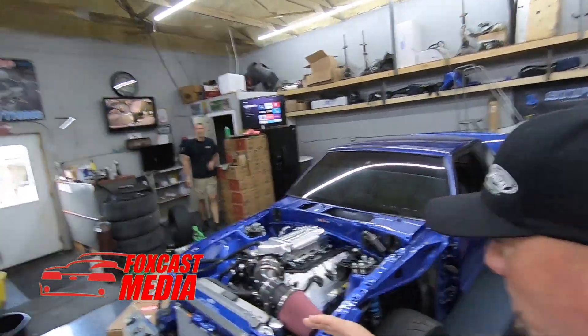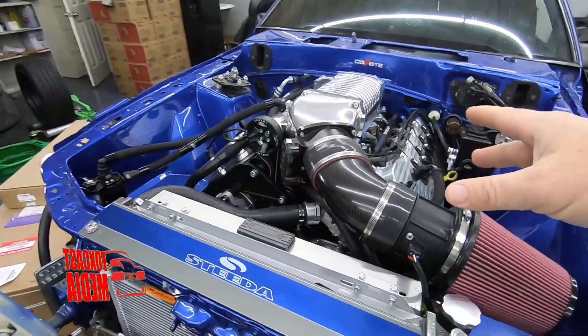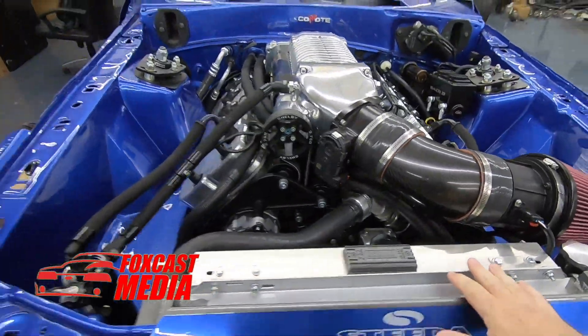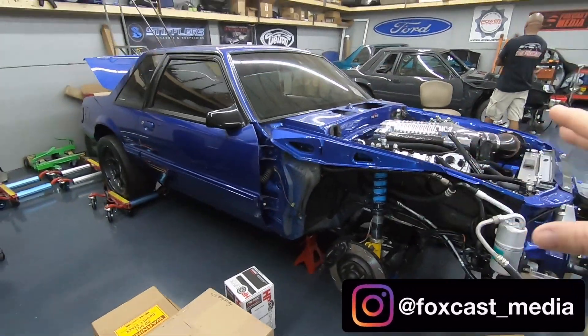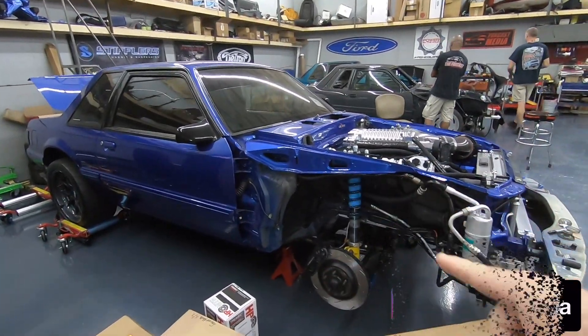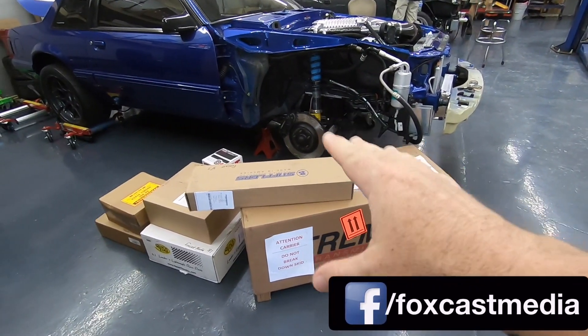All right guys, so the long-awaited moment for the Viper Blue car — the last evolution of Jennings' over-the-top Shelby Super Snake Coyote-powered Viper Blue notchback. Guys, it's here. It's finally here.